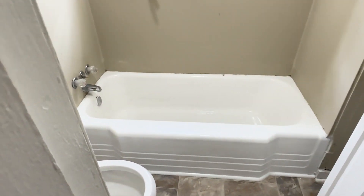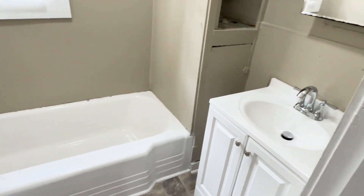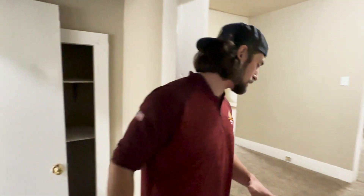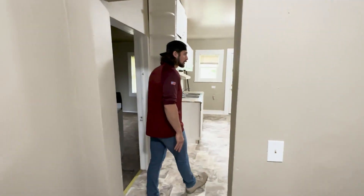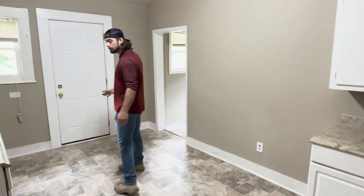Off this bedroom we have our bathroom — new vanity, new tub, new toilet, brand new floor, and a new subfloor was built in here as well. Everything in here is brand new and it turned out really, really nice. This is going to be a nice selling point. And as we leave the bathroom, we come into the new kitchen.